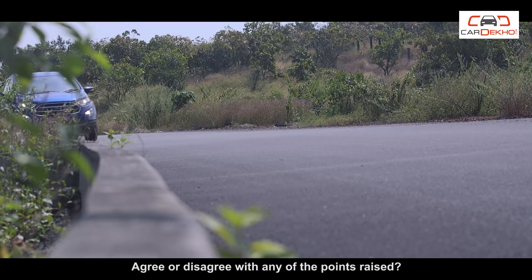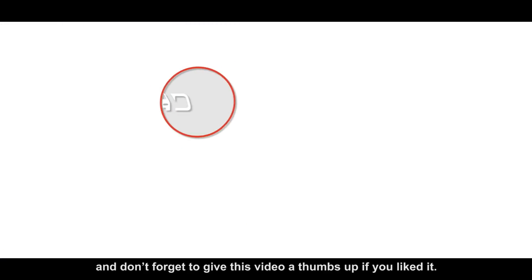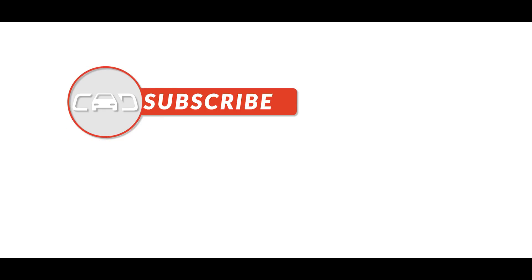Agree or disagree with any of the points raised? Let us know what your thoughts on the updated Ford EcoSport are, and don't forget to give this video a thumbs up if you liked it.